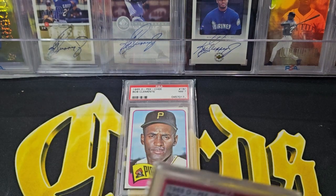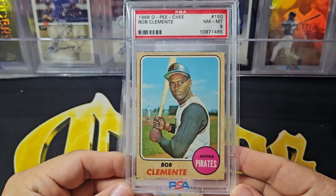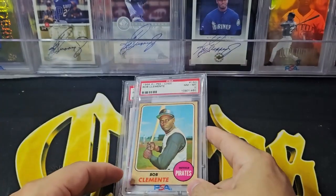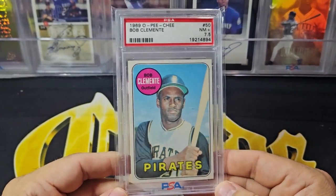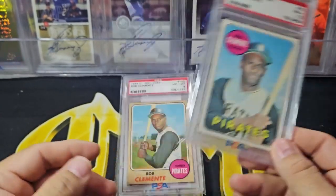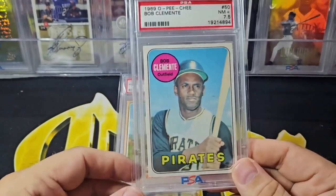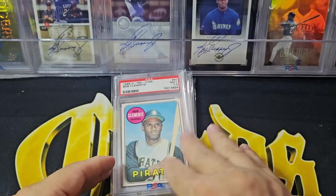Next up is the 1968 - so you missed '66 and '67, it goes to '68. There's the '68, we saw it before. Next up is the '69, and we saw it before. Right now I'm averaging a little over 7 on my GPA, if you want to go set registry kind of talk.